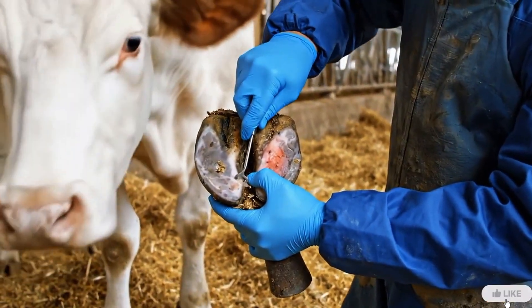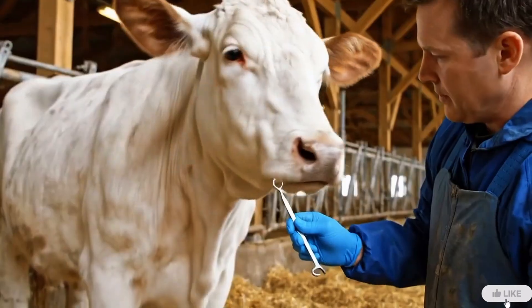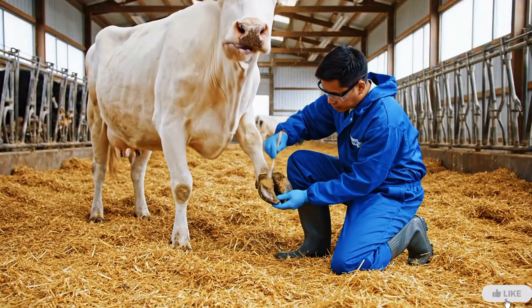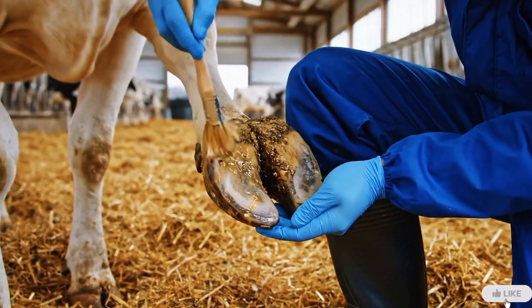After cleaning, a close inspection helps identify where the infection began and how deep it has spread. Now, antiseptic medicine is applied to stop any remaining infection and protect the hoof from future bacteria.